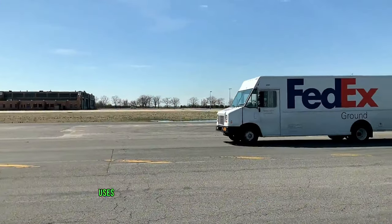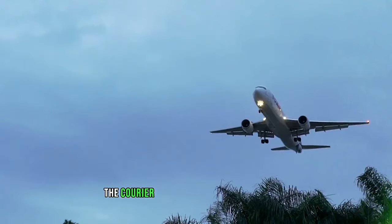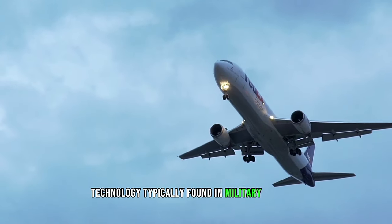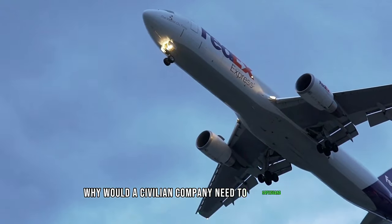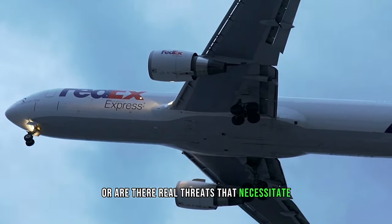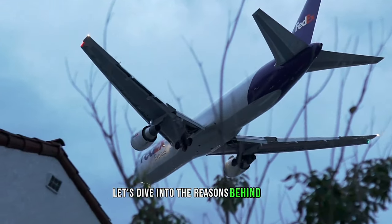Have you ever wondered why FedEx uses missile defense systems on its airplanes? Yes, you heard it right. FedEx, the courier service we all know and trust, equips its planes with technology typically found in military aircraft. Why would a civilian company need to safeguard its planes with such advanced systems? Is it precautionary, or are there real threats that necessitate such measures? It might seem like a plot from a sci-fi movie, but it's a reality. Let's dive into the reasons behind this intriguing decision.